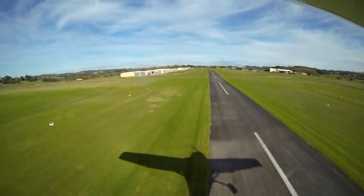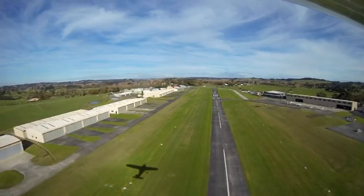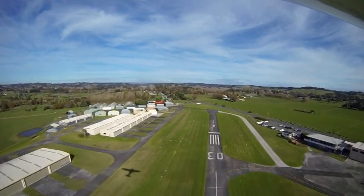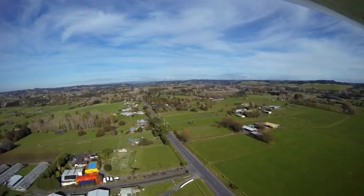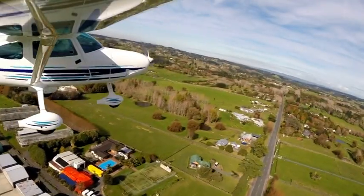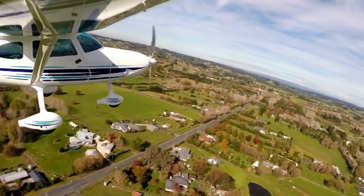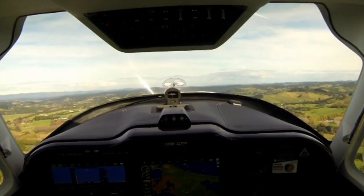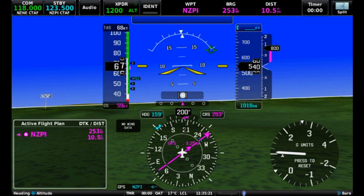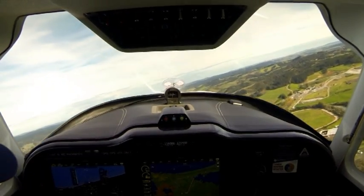The aircraft has a constant speed, in-flight adjustable propeller. For take-off, it's set to fine pitch. We'll climb and maintain 1,200 feet. Climbing out at full throttle, the flight instruments read... and the GPS and engine instruments read...